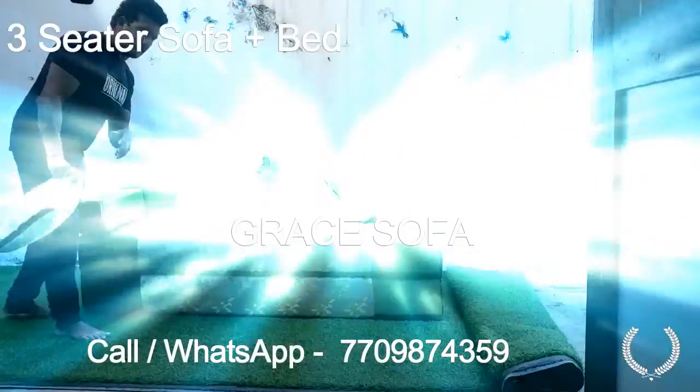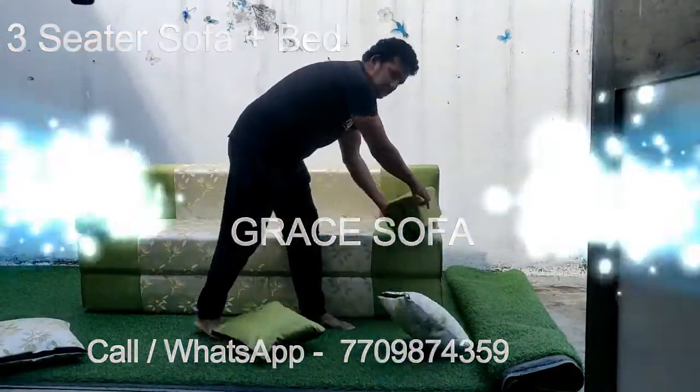Hi, I am here to show you the sofa. Now we are looking at a cover from the store.